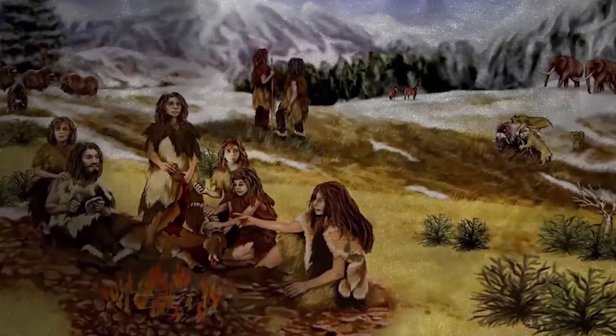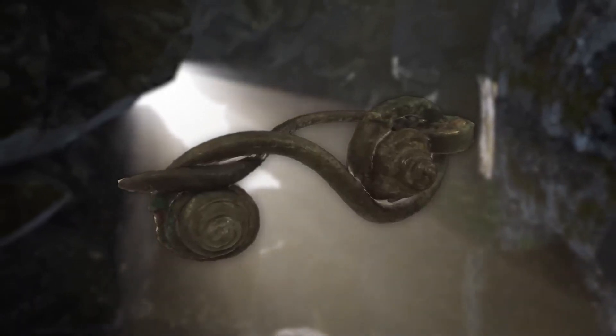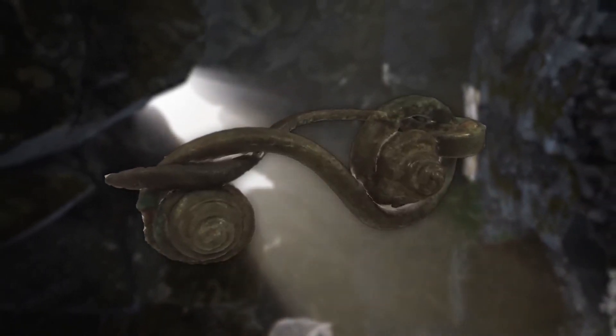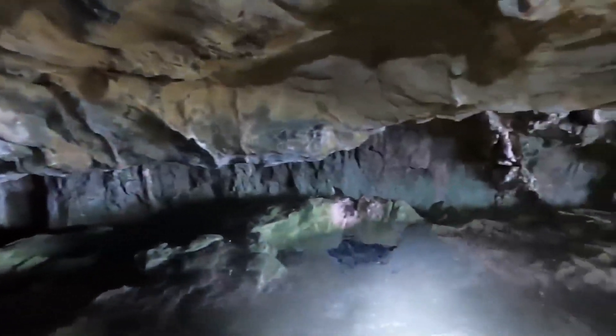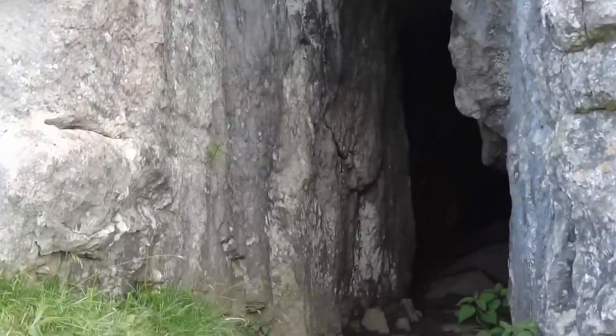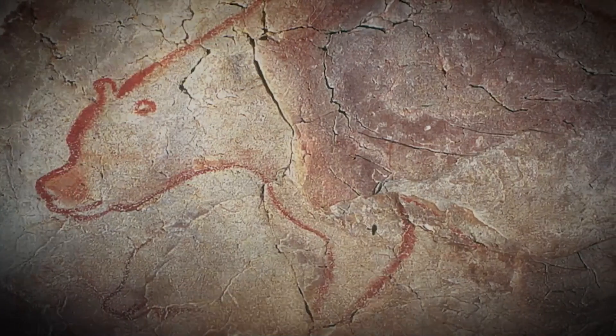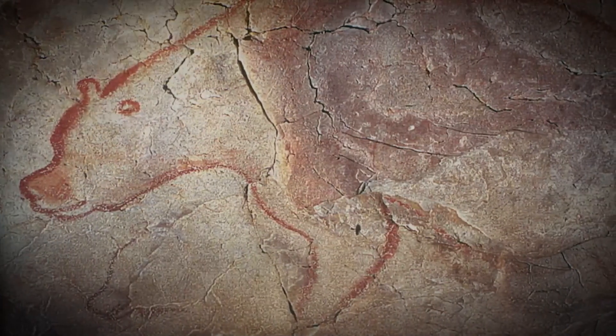The cave's entrance, choked with limestone deposits and rubble, hinted at the untouched treasures within. When Herrera and his group first ventured inside, they encountered a vast chamber adorned with stalactites and stalagmites, indicating that the cave had remained undisturbed for millennia. The find quickly captured the interest of local naturalists and archaeologists, eager to explore its depths and uncover its mysteries.